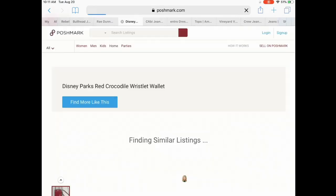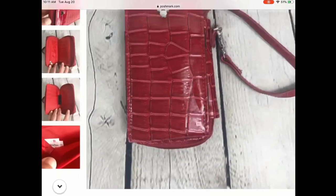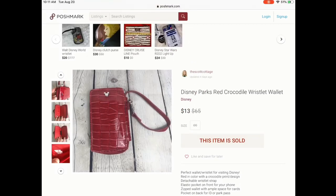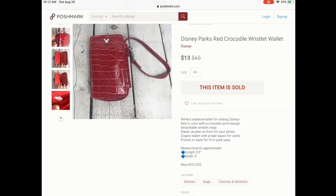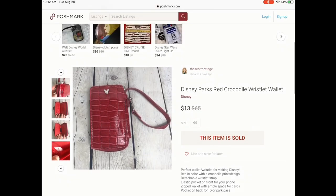Next is this Disney Parks wristlet. Anytime you can find something sold at Disney Parks — see how the tag says Disney Parks — it sells for a pretty penny. I've heard that tops and graphic tees can go for a good amount, especially sweaters. So something to be on the lookout for is the Disney Parks brand. I only paid about $2 for this in a ThredUp box and it sold for $13, and she left me a really sweet review.